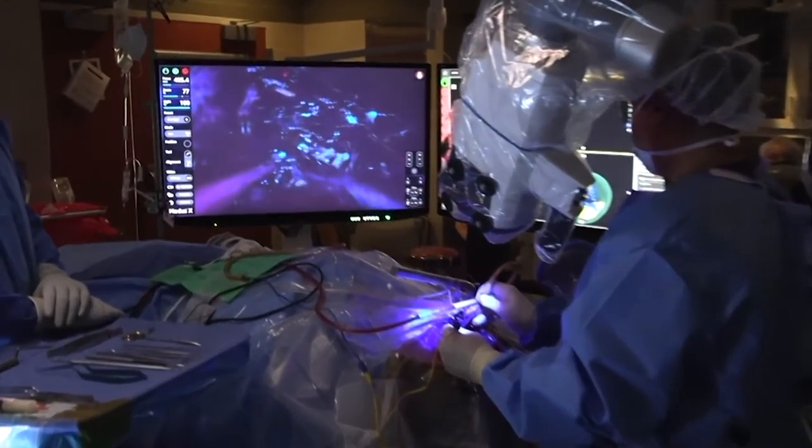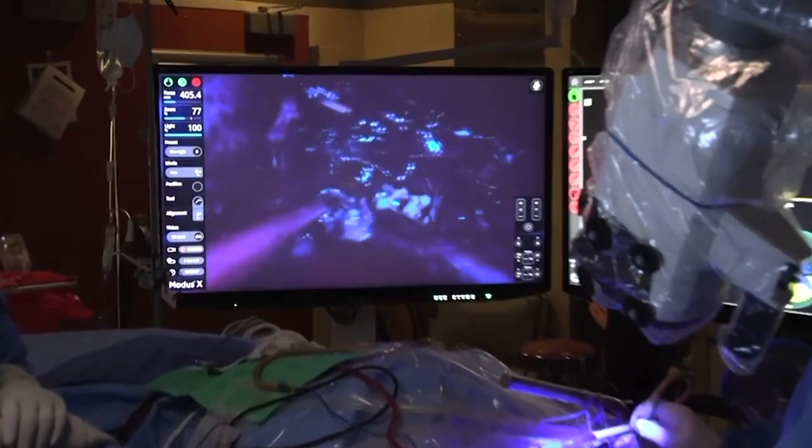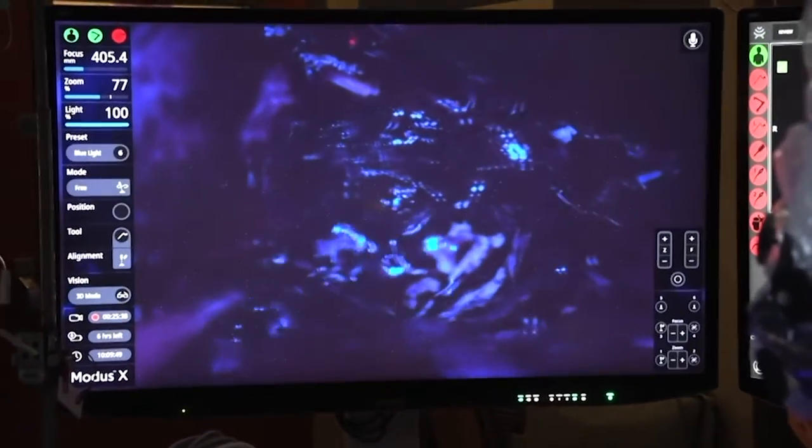One of these is called fluorescence guided surgery, which has really advanced the ability to resect malignant brain tumors that our patients are afflicted by. The agent that we've been closely working with is called 5-ALA, also known as 5-Aminolevulinic Acid, and it's an oral drug that's taken several hours before surgery that then allows us to see the tumor in the operating room with a blue light that allows us to excite the tumor and really visualize its fluorescence as violet red.